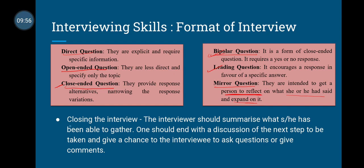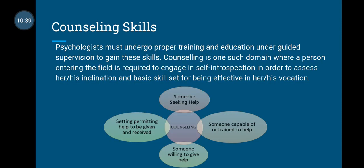The last part of the interview is closing the interview. The interviewer should summarize what they have been able to gather — everything discussed in the interview should be summarized, and the interview should end with a discussion. The next steps after the interview should also be discussed. The interviewee should be given a chance to ask any questions or make comments. You can say something like: 'If you have any questions, any doubts, or anything you want to discuss, you can ask me.' We are now done with interviewing skills as well.